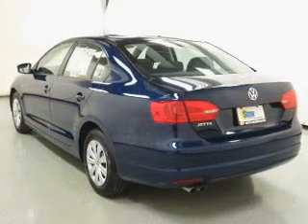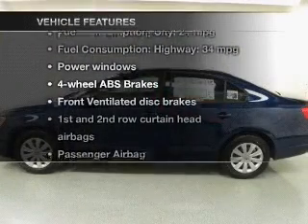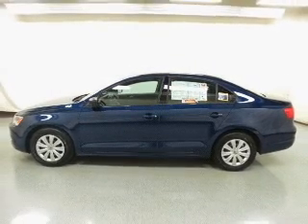Anti-lock brakes help to bring your vehicle to a safe stop, and with these notable features you won't want to miss out on the opportunity to own this amazing ride. Power windows, power steering.